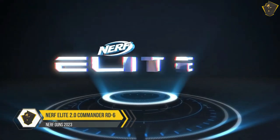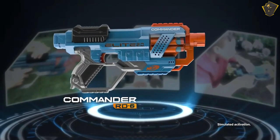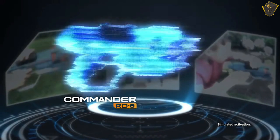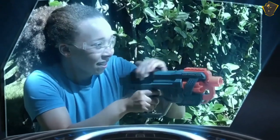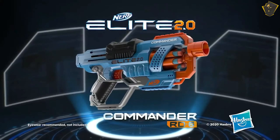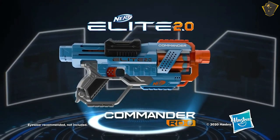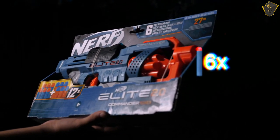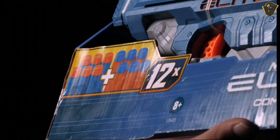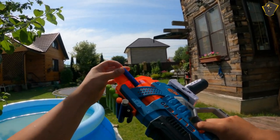Number 2: Nerf Elite 2.0 Commander RD6. Despite its little stature, this Nerf blaster delivers a serious punch and strikes an excellent balance between affordability and good old-fashioned fun. The Commander RD6, shaped like a revolver, is an affordable and surprisingly accurate alternative, and it can fire a thrilling volley of darts once the priming slider is pushed back. It may also be used for a variety of purposes — you can clip on everything from optics to improved grips if your blaster has tactical rails.